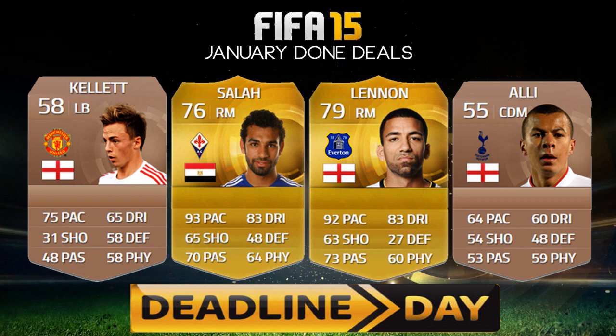Deadline day was yesterday and it's been a huge transfer window. There are 19 transfers I'm going to cover today and we have to get straight into it. I'm going to talk about 9 players in detail and then quickly show some of the other transfers at the end, otherwise the video would be like 20 minutes long.